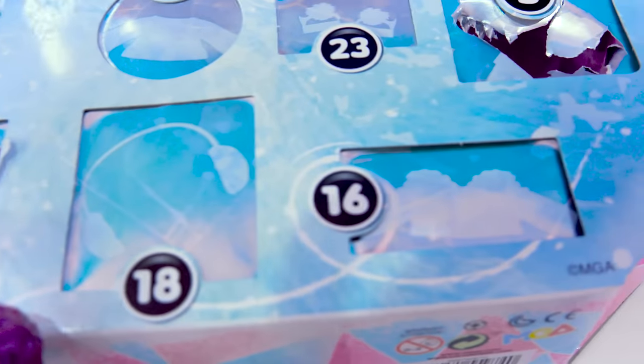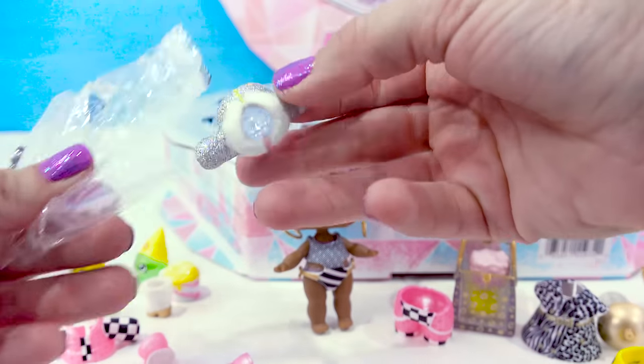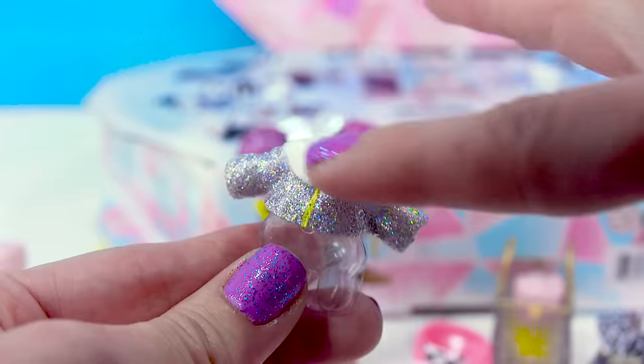Door 16 — we've got another outfit. This doll is so styling! This is a little puffy jacket, but it has a hologram glitter covering it and a furry fuzzy collar. Shining bright like a diamond!